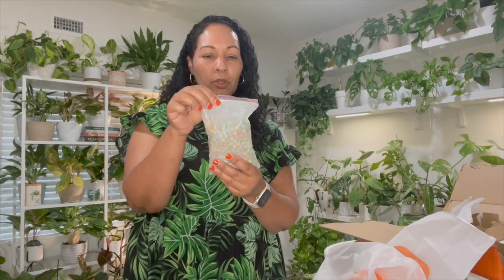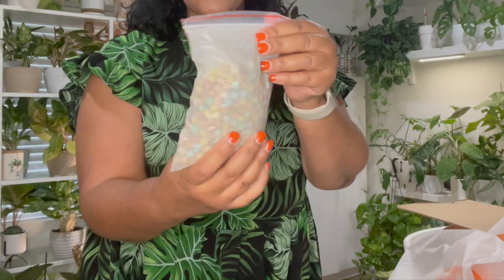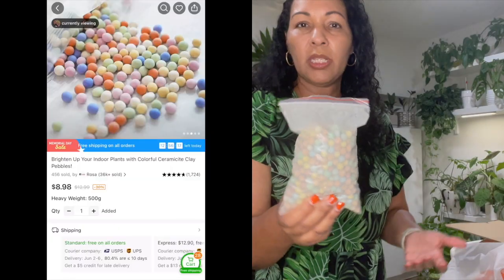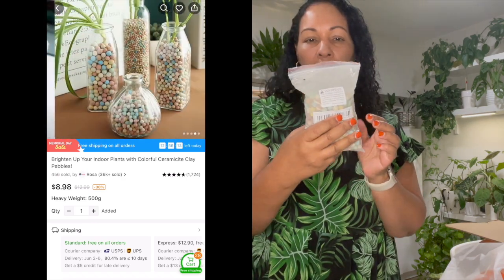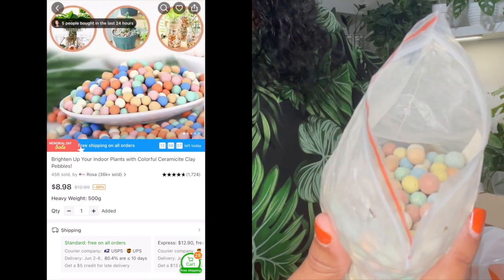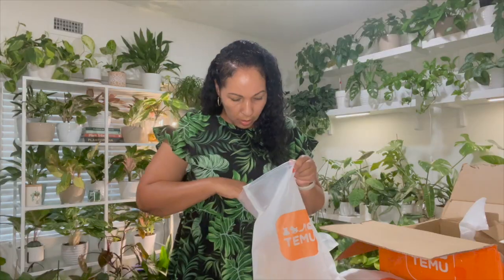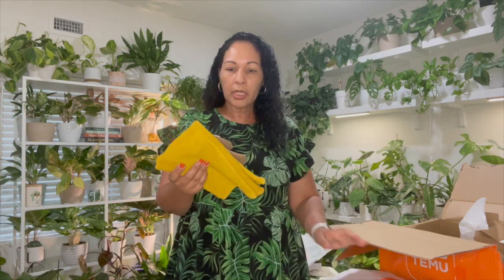Next are these clay balls. You can use them to top-dress your plants for decorative reasons, or when propagating, or to display a plant in a clear bottle. They're a really pretty pastel color.